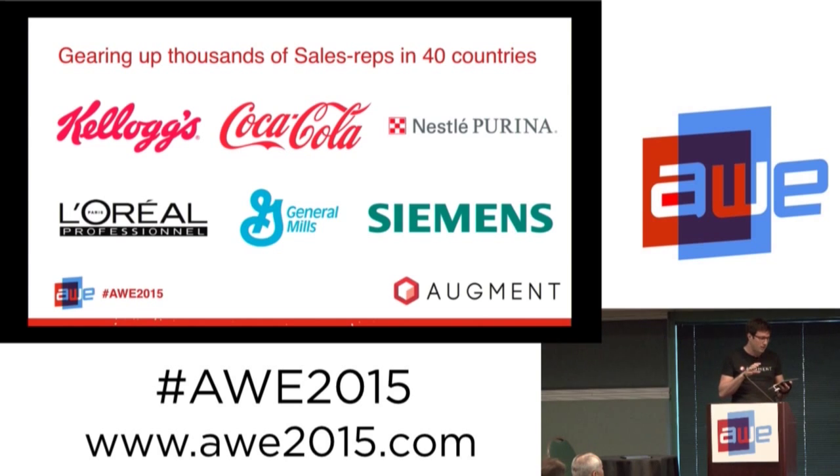We are equipping thousands of sales reps in 40 countries. Among our clients, we work with Kellogg's, Coca-Cola, Nestlé, L'Oréal, General Mills, and Cemex — they are all using Augment to show their products in their customer's environment to help sell better.